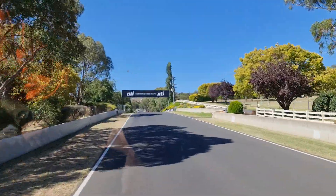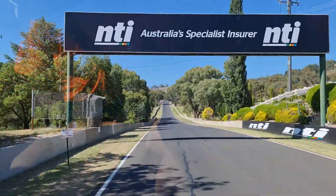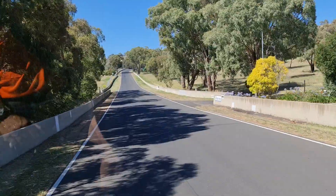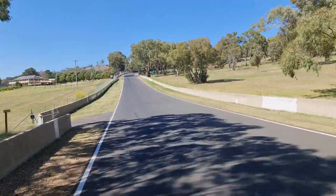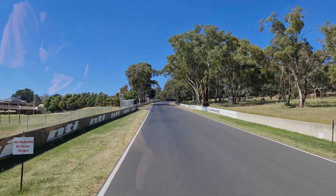Up over the crest, giving it the full 60 kilometres an hour — you can feel the lift! We're about to be hard on the brakes here for Griffin's Bend, well, not really hard.